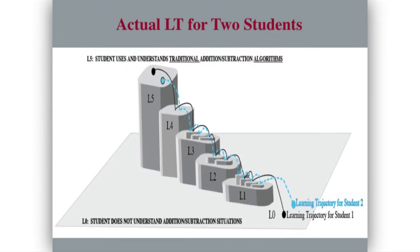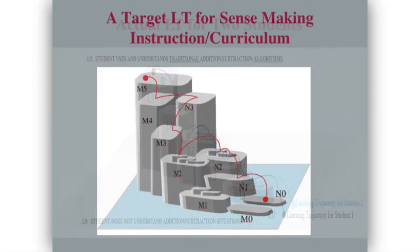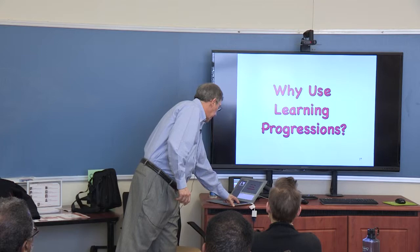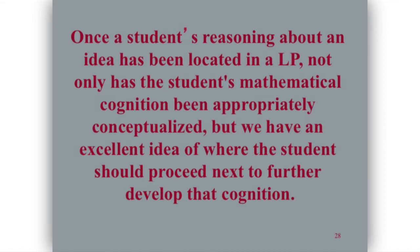You can see my picture of learning trajectories for two different students. I don't think that all students necessarily go through the exact same sequence — sometimes students jump past levels. You can also think about a learning trajectory as the hypothesized route that you're going to try to engender in instruction. Why use learning progressions? Once I know where the students are in the learning progression, I know what to do with them instructionally.